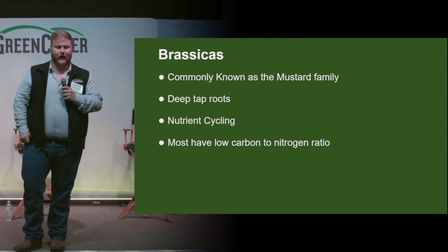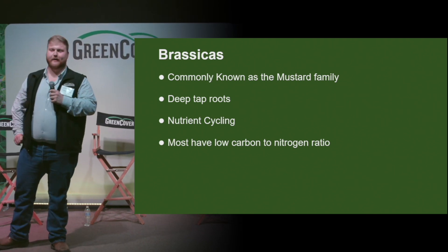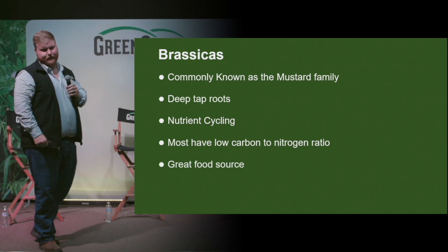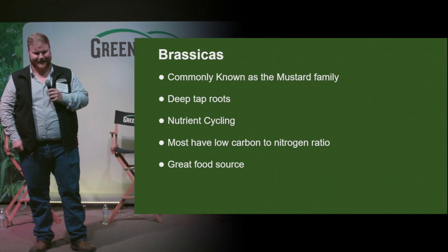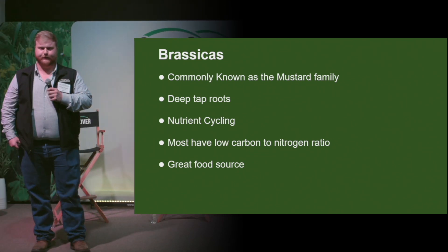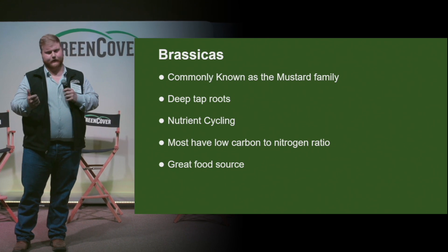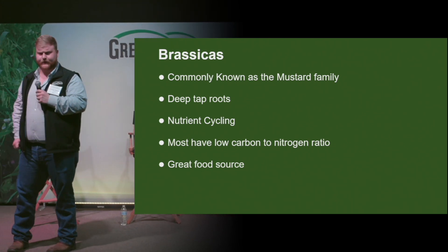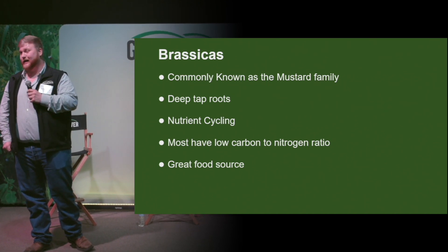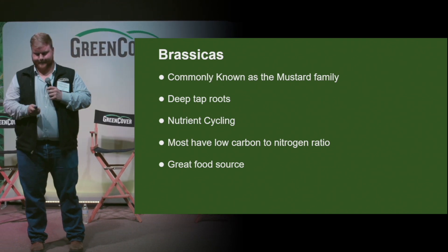Most have a low carbon to nitrogen ratio, so they're going to break down relatively fast — like those guys with knee braces on who don't last too long in the NFL. They're also known as a great food source. They're small seeded, anywhere from 100,000 to 175,000 seeds per pound, minus radishes which are about 25,000 seeds per pound. So for small cost, they're adding a bunch of diversity to your mix. Everyone on the football team has their job. If you had a team full of brassicas or linemen, you probably wouldn't be very good unless you played in the 60s and 70s where the power I formation was really popular.